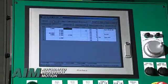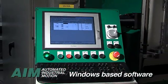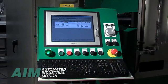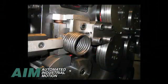Our CNC coiler controls feature windows-based software, making spring setup and operations simple and efficient. Machine controls are totally integrated for ease of programming and operation. Part and machine homing sequences simplify the process even further, resulting in average part changeovers in 5 minutes.